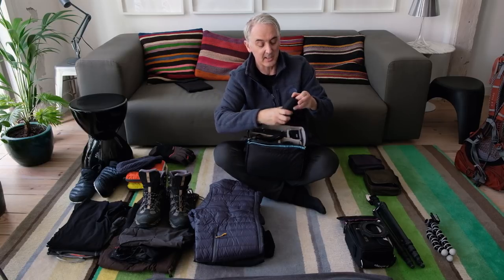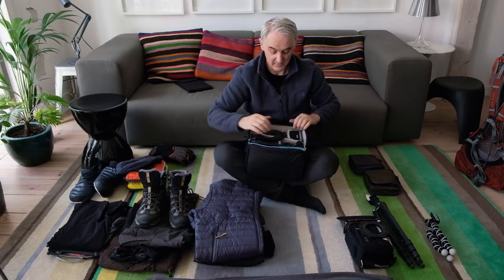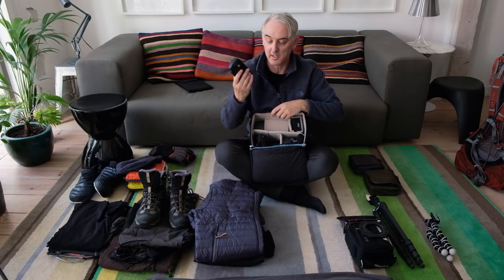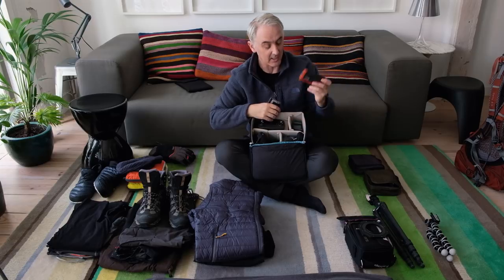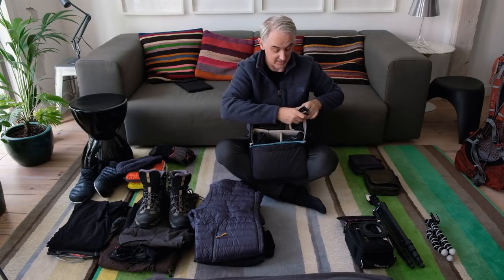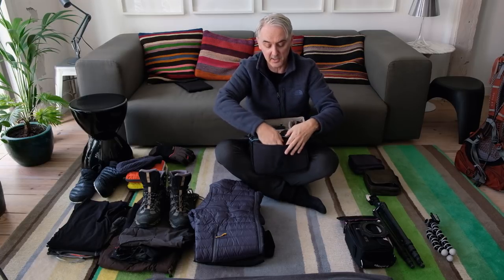Then cable releases — I always carry two because you can lose one and it's an essential item. The Mavic drone is underneath there, and this is the controller for the Mavic 2. There are spare batteries for the camera, spare cards, and two DJI Mavic batteries.